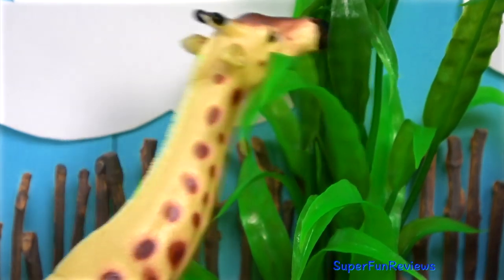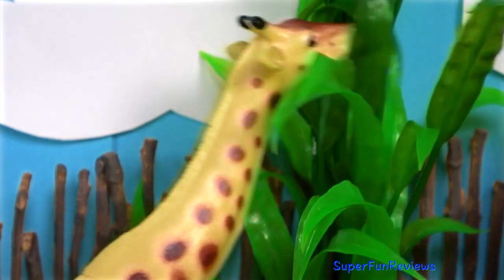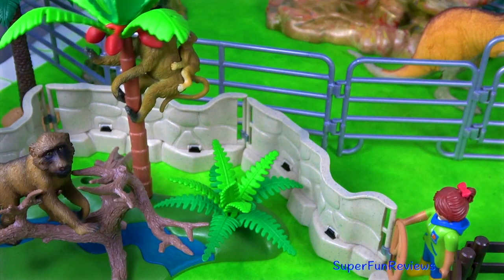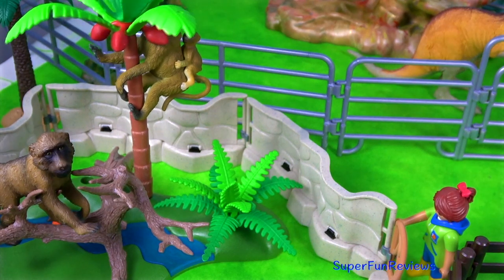Hi, it's Kerry. Lots of fun and excitement at the zoo today. The baboon female is shaking the tree to get the fruit.